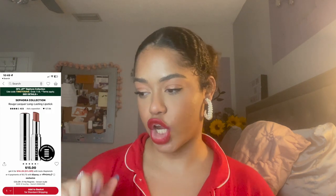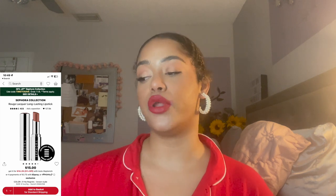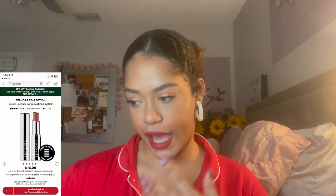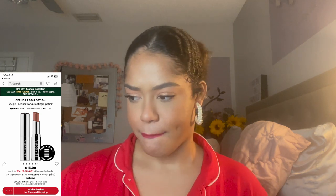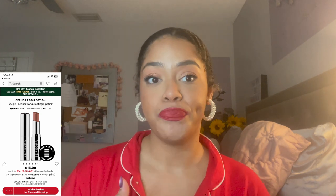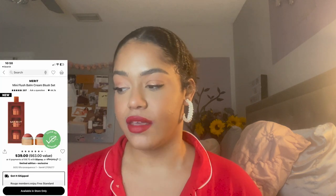Next I got the Sephora Collection Rouge Lacquer Long Lasting Lipstick in the shade No Regrets, which is a nude. I believe it's a dupe for either a Dior or Chanel lipstick. It has a high-shine lacquer finish and is described as a brown nude. I like Sephora Collection items — the quality is great, it's affordable, and it was 30% off. I also got the Merit Mini Flush Balm trio, which comes with three shades including a limited-edition red.